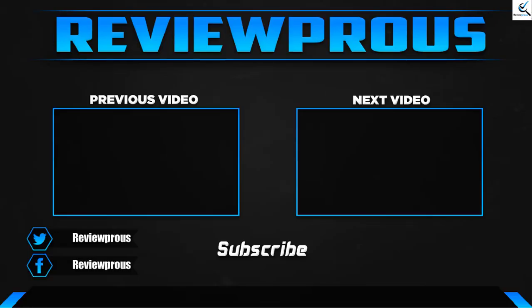Thank you for watching. I hope you liked this video and it was helpful. Please make sure to like, comment, and subscribe. If you have any questions related to these products, you can leave a comment down below and I will get back to you as soon as possible.